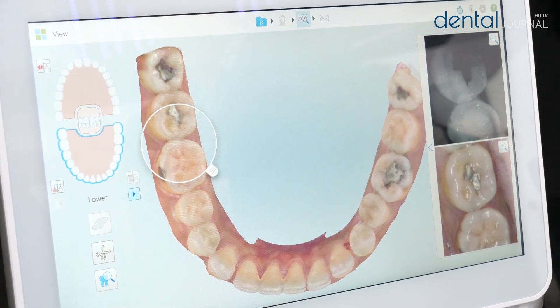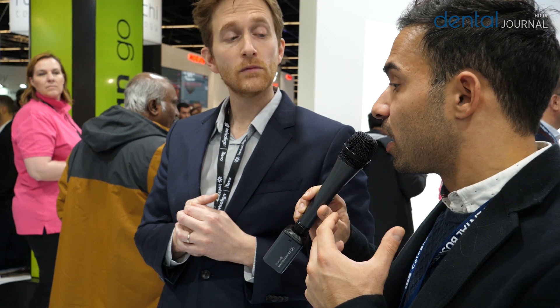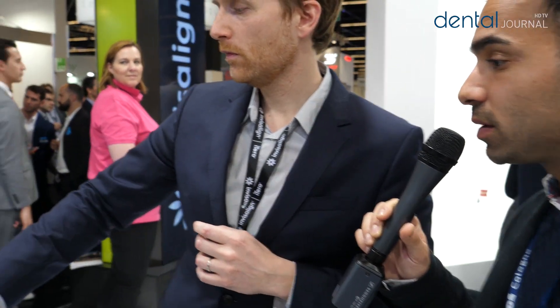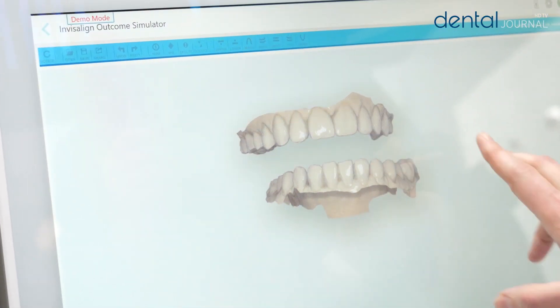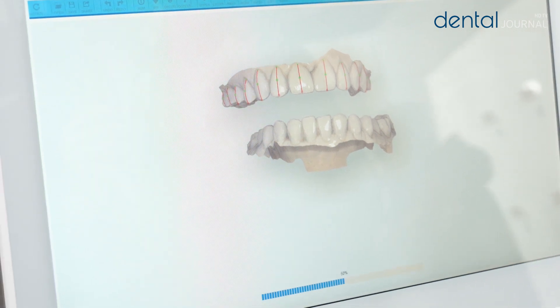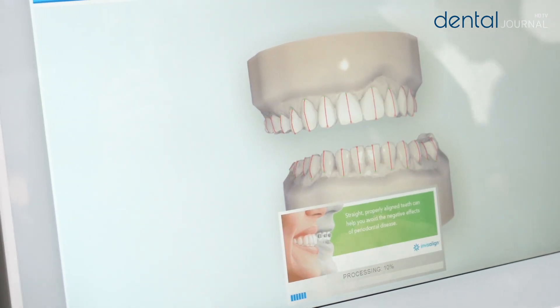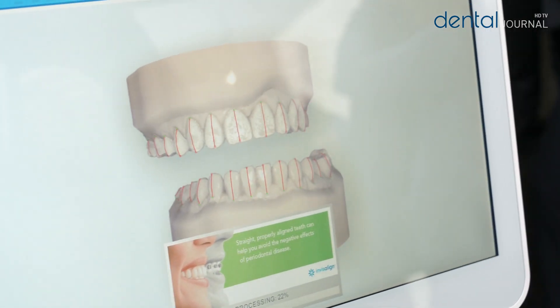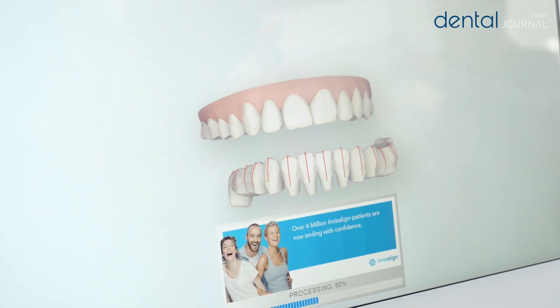Now for the workflow: the patient has been scanned, they want veneers and also need orthodontic movement. Here you have what they call the Invisalign Outcome Simulator. You can see how the teeth will move and whether they can move as predictably as needed. Since it's not in occlusion it won't be as precise, because the teeth need to be closed — but it takes less than five minutes.